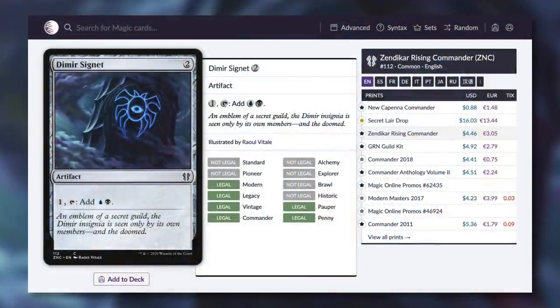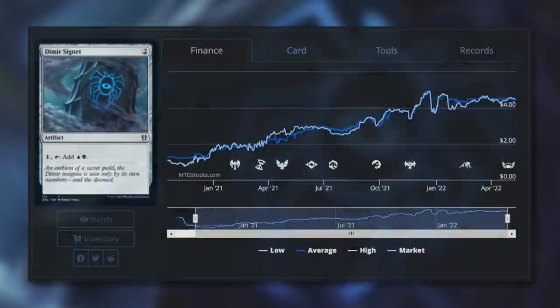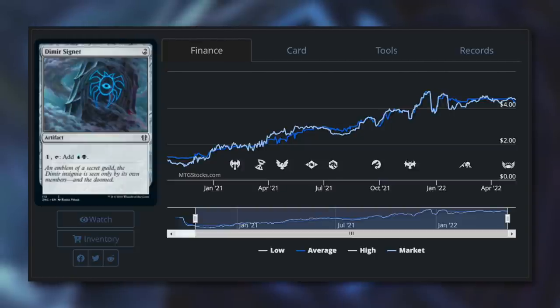Speaking of a mana rock that has not been budget for quite some time, let's talk about Dimir Signet. Like Felwar Stone, it costs two mana, and it has: pay one and tap to add blue and black. Basically just like any of the other signets, but in Dimir. Unlike many of the other signets, this one hasn't seen very many reprintings recently — the last one was Zendikar Rising or Streets of New Capenna, which was quite some time ago. With this brand new printing in New Capenna, it's finally underneath a dollar at 88 cents. We'll see how long this stays under a dollar — it's probably going to jump above a dollar again, so make sure you pick it up. As you can see over time, it was budget-friendly for a little bit after the Zendikar reprinting, then creeped over $4.